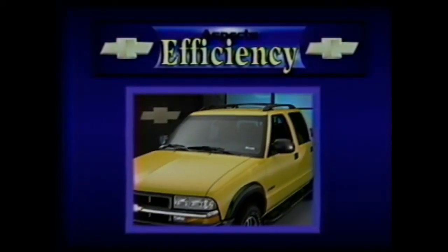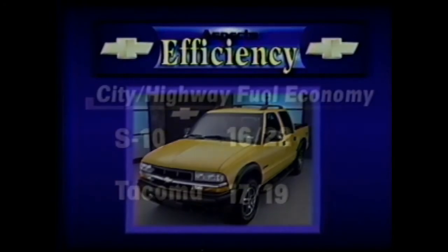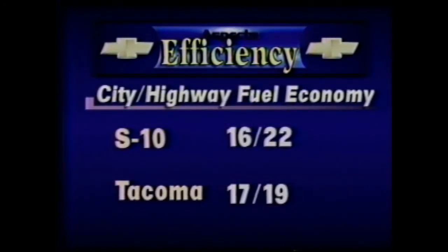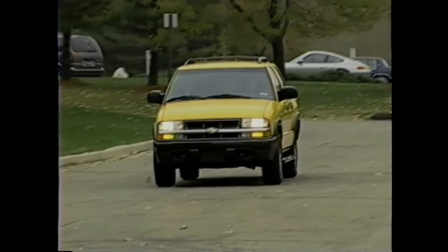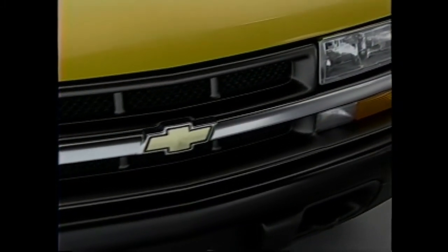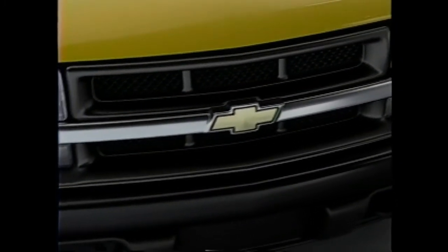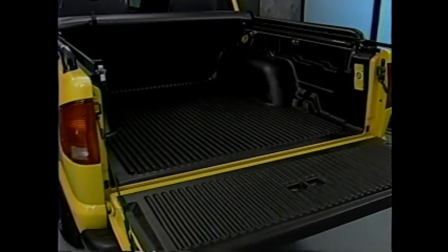Even with its larger engine, the EPA-estimated fuel economy for the S10 Crew Cab is 16 miles per gallon in the city and 22 on the highway. The smaller Tacoma engine rates 17 city and 19 on the highway. While city ratings are almost identical, S10 beats Tacoma in highway fuel economy by 3 miles per gallon, which can make a significant difference in highway range. Another efficiency feature is S10's two-tier loading and cargo box divider provisions — features not available on Tacoma.